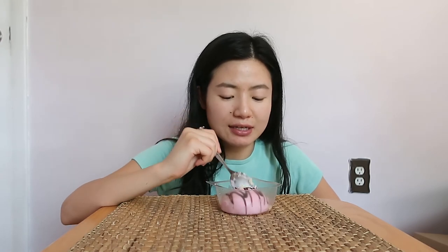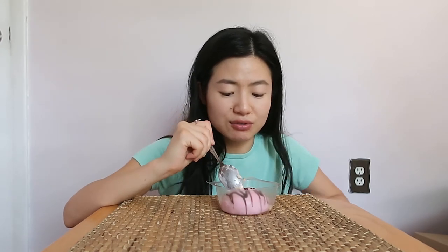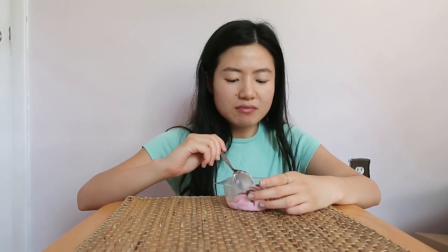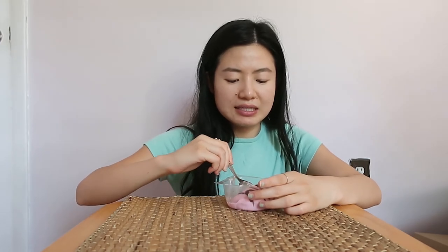I just took a bite of the icing. Usually I can't do icing because it's too sweet, but this icing is not too sweet at all. It's just a good dessert in general. I'd probably let it sit out for 20 minutes after you take it out of the freezer, then eat it. It's really good. Ten out of ten.